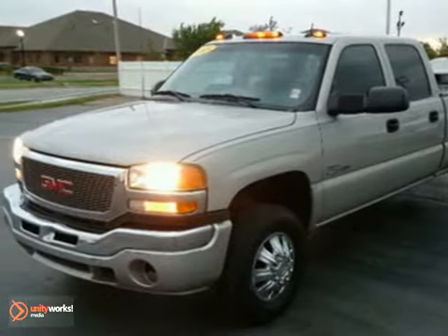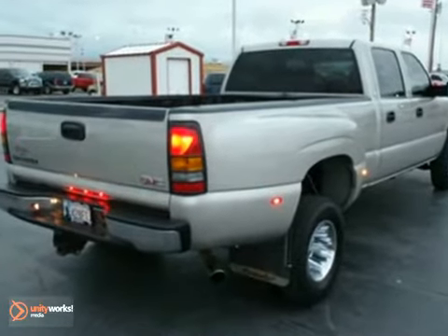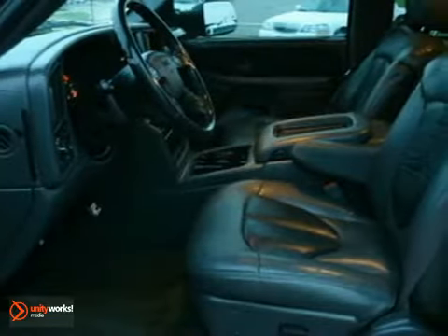You can't go wrong with this 2005 GMC Sierra 3500 Crew Cab SLT. With leather seats, power windows and locks, and a theft deterrent system, it's bound to sell fast.